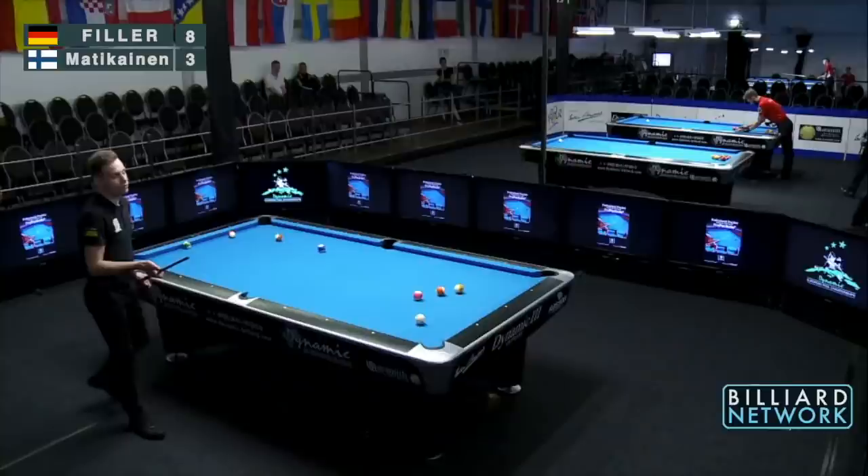Thanks for watching the Billiard Network, the home of Global Pool on YouTube. Stay tuned for more great pool action from around the world. I'm Earl Strickland saying goodbye.